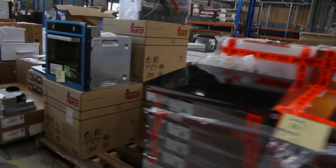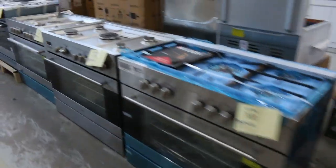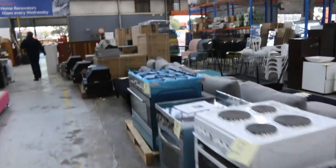Freestanding cookers as well. More mattresses — there's a heap of good stuff in tomorrow. The ottoman there. We've got bedroom suites. We've got built-in barbecues there. I can see wine fridges over the back.